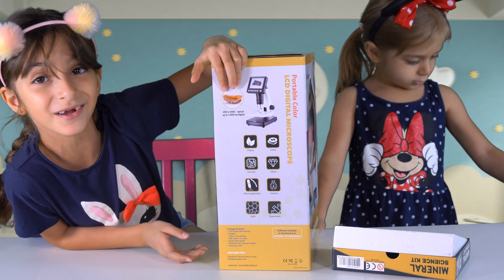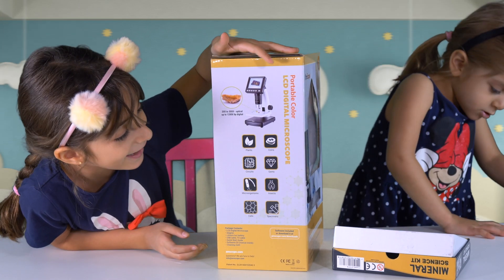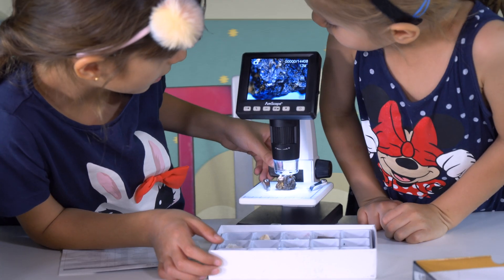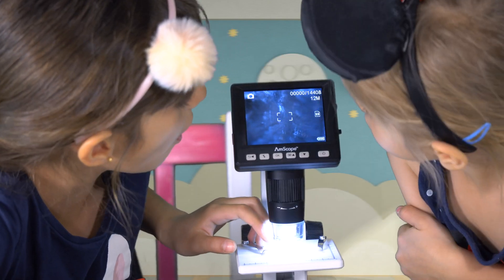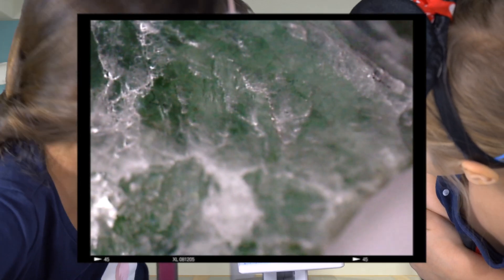Now we can actually see the rocks closely. Let's open it! What was this? Wow! It has too much colors in them. Wow! That's the rock. Oh my gosh, guys, look at this!